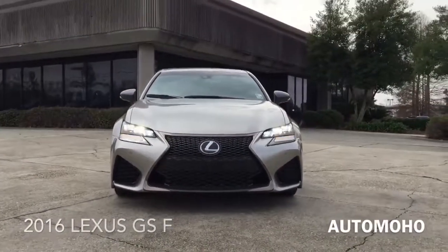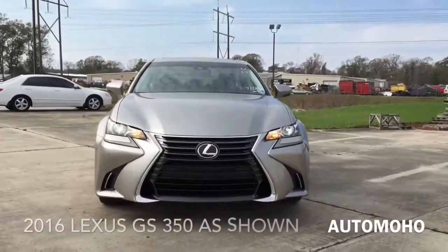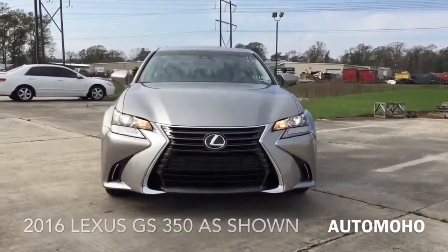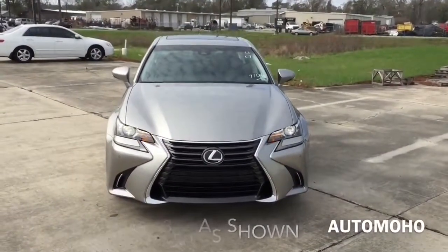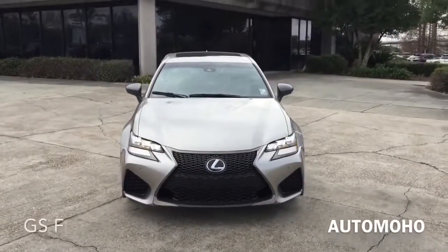The Lexus GS F is a high performance version of the regular Lexus GS lineup, which includes the Lexus GS 200T, GS 350, and the GS 450 hybrid. The styling on the GS F model is far more aggressive than the base version of the GS lineup.